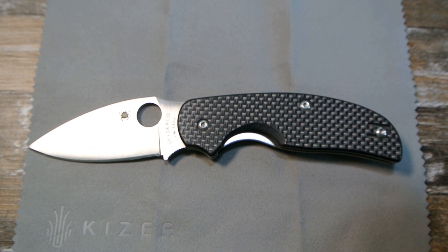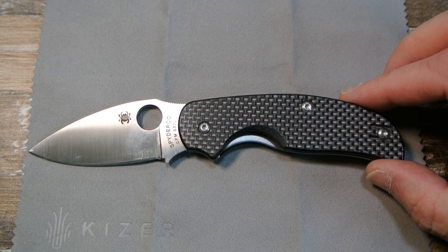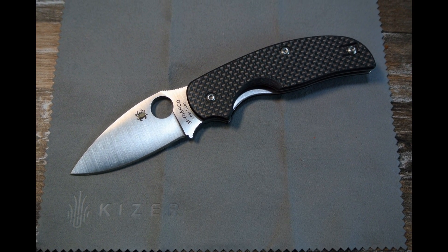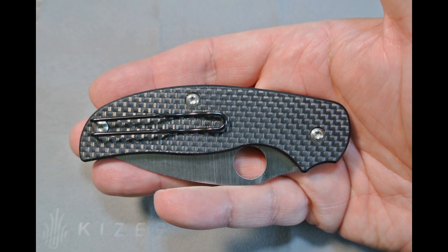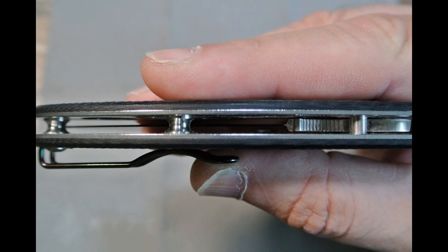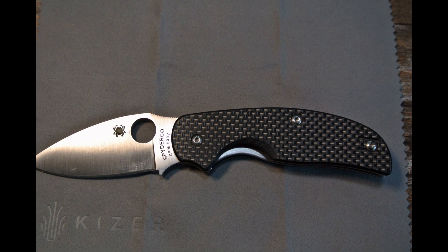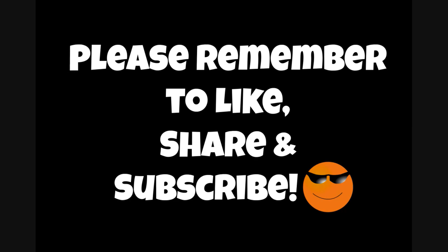I don't want to ever lose this bad boy again. Just a quick video to share my good fortune. The original Sage 1 Spyderco — beautiful knife. Very happy to have found it again. Thanks for watching everybody, God bless. Please remember to like, share, and subscribe.